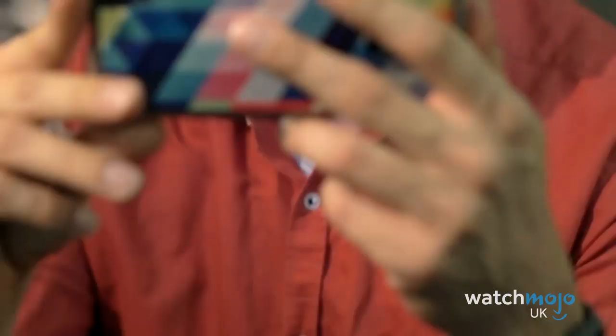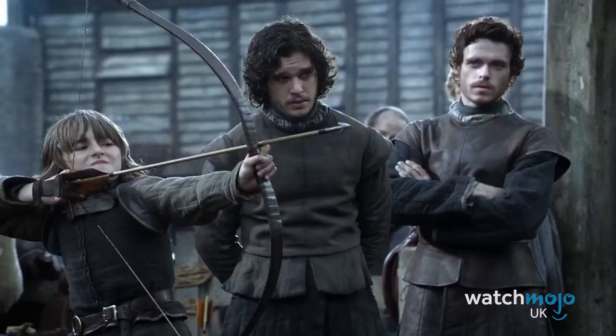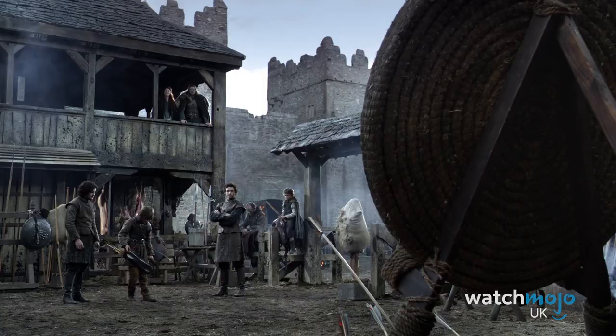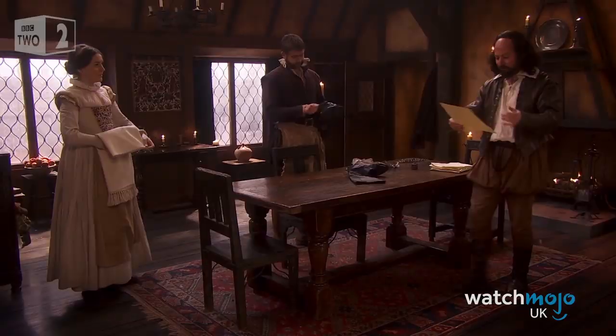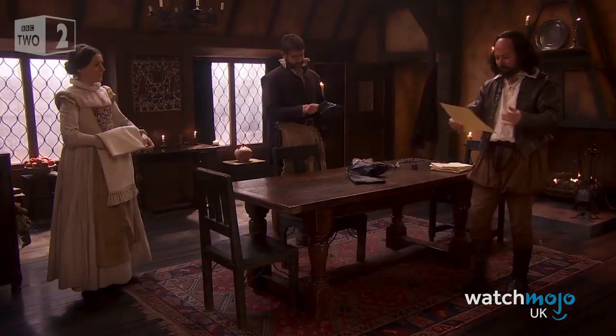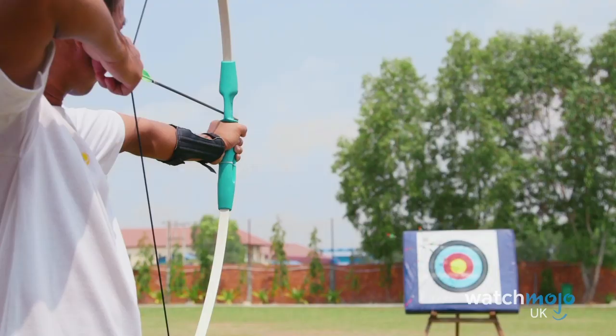Number 9: Butt Shaft. Before anyone's imagination runs wild, this is thought to be a 16th century term used to describe a target arrow without a barb. This makes sense when you think about it, as the word 'butt' was used back then when talking about an archery target. The Shakespeare-literate among us may have seen the term in Love's Labour's Lost in the line, 'Cupid's butt shaft is too hard for Hercules' club.' And if you think this term can't get any more rude-sounding, you'd be mistaken, as it can also be referred to as a prick shaft.